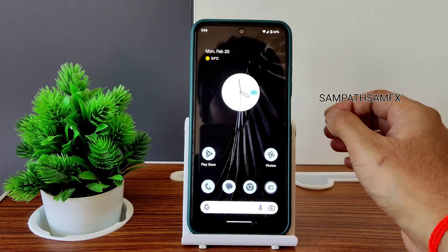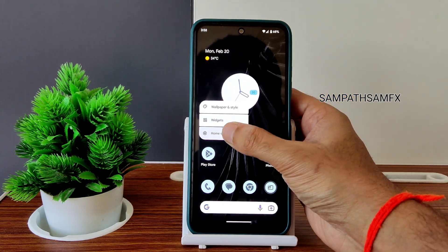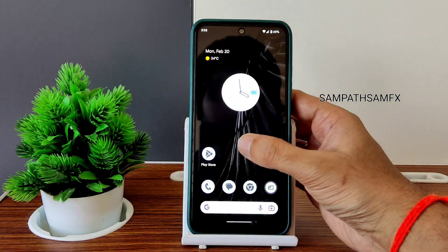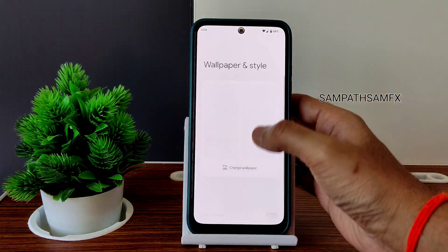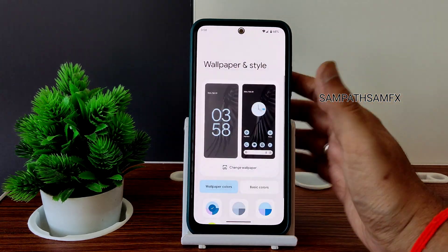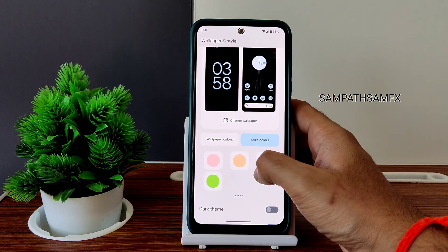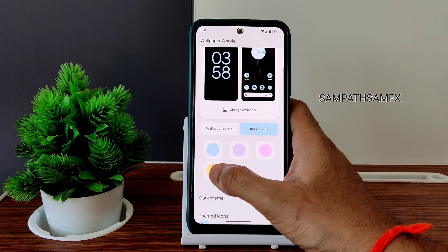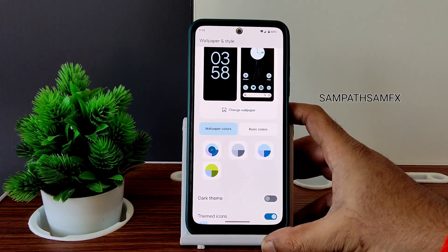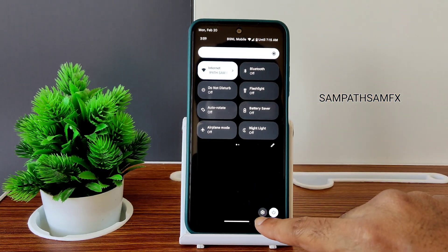This is the typical home screen you get. If you press and hold, you get wallpapers and style, widgets, and home settings. The Pixel Launcher — the latest one — has been installed. Let's check out the wallpapers: you get on-device wallpapers, and basic colors. There are plenty of color combination options available — the wallpaper color is the visual change you can observe once you flash the Android 13 Pixel Experience ROM.